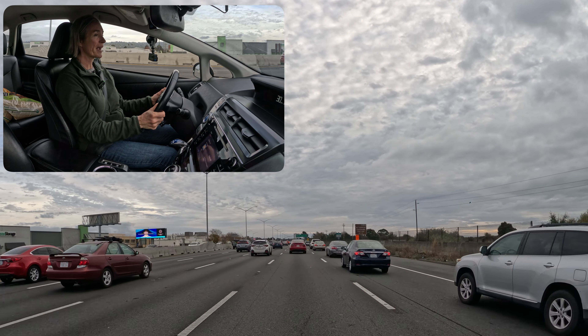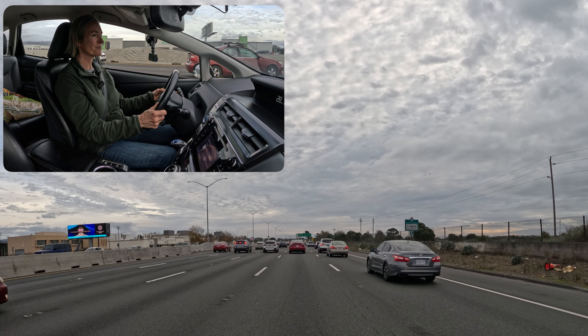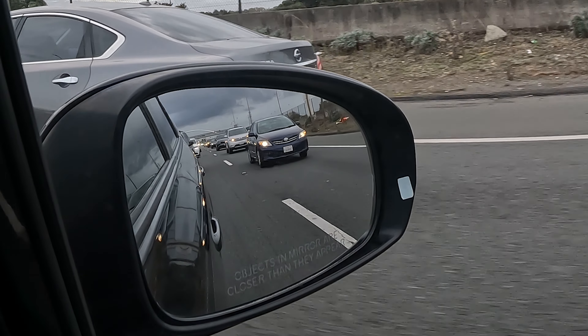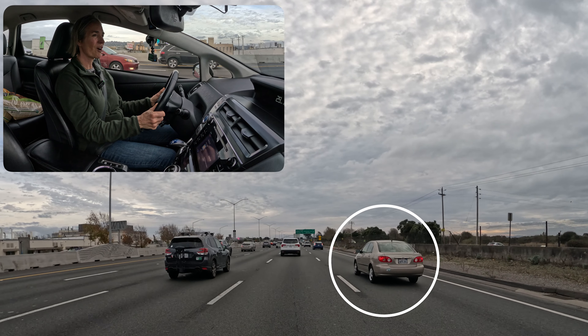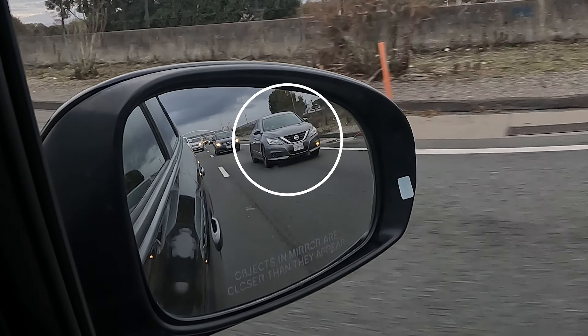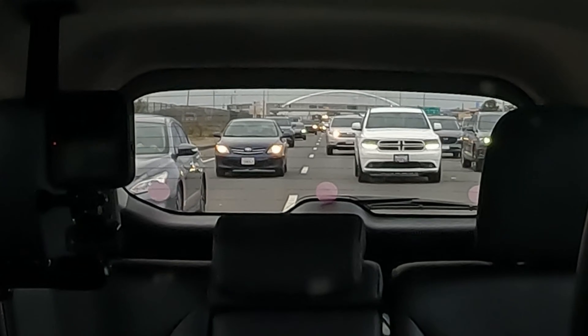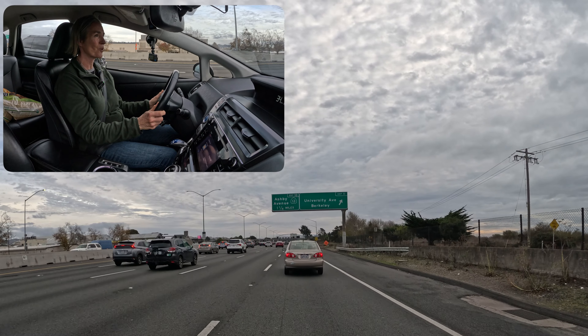My exit is right up here — University. So I'm going to put on my turn signal and stay aware of the flow of traffic. I see this gold car scooting up a little bit, the gray car behind me holding back, and I check my mirror and blind spot and just blend in between the two cars.